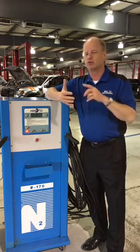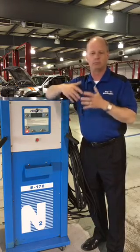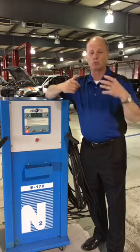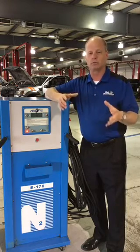Nitrogen is a dry gas. When there's humidity in the air, with nitrogen we take most of that humidity out. Most tires have steel belts inside, and when humidity and condensation get in there, it creates rust. So over the lifespan of your tires, nitrogen is huge for what it's going to do for you.